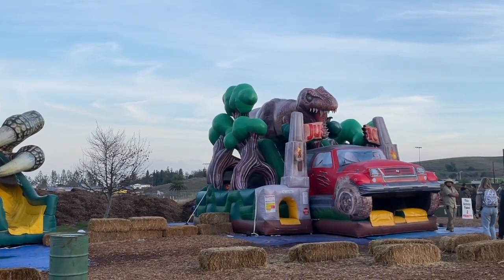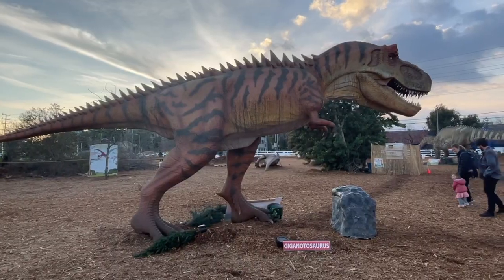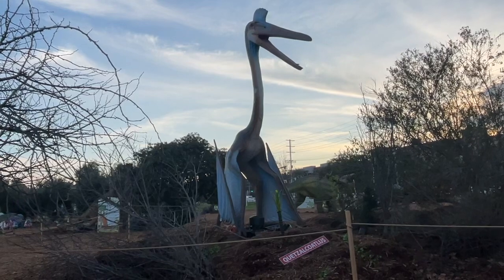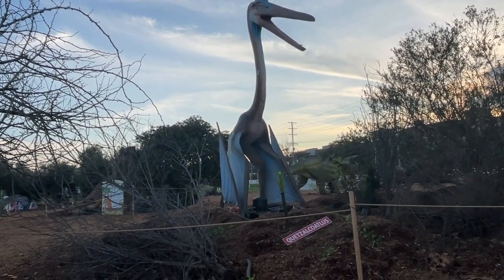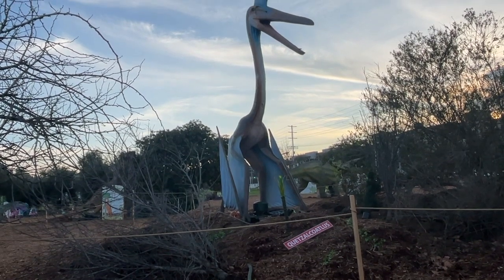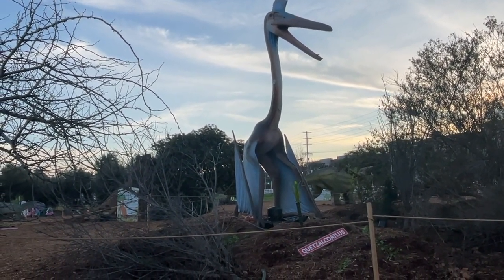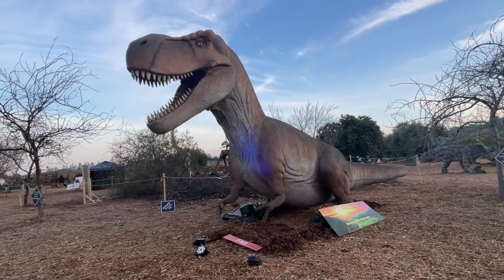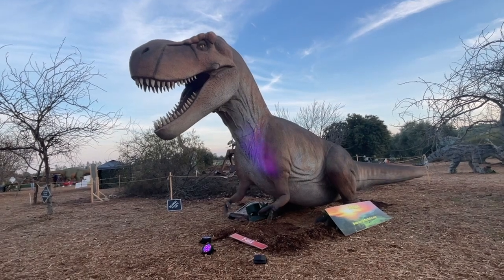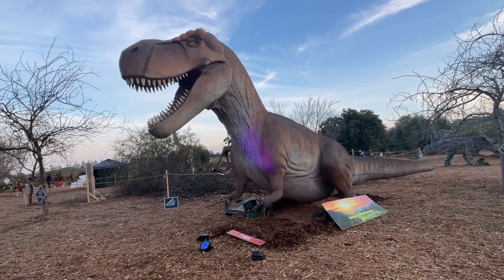Yikes! Giganotosaurus. Gosh, I've never seen a bird like this — this is called a Quetzalcoatlus dinosaur. Wow. And here's the most famous Tyrannosaurus Rex, the T-Rex. He's got a big head and a big body, but not half as big as some of them.